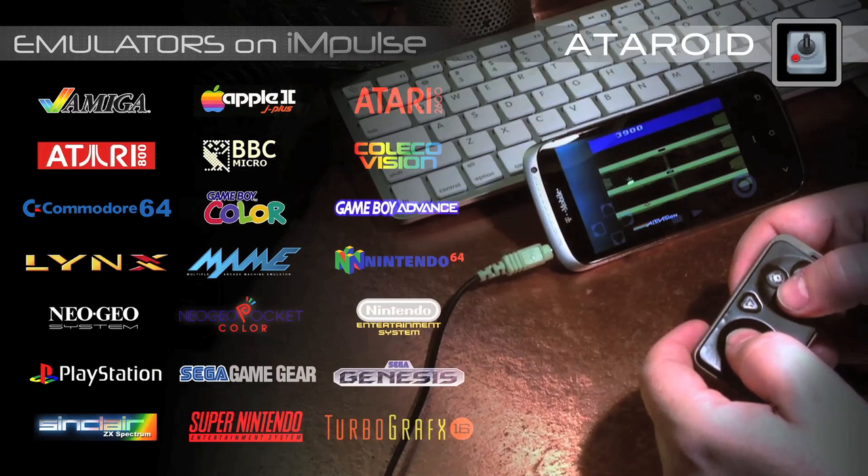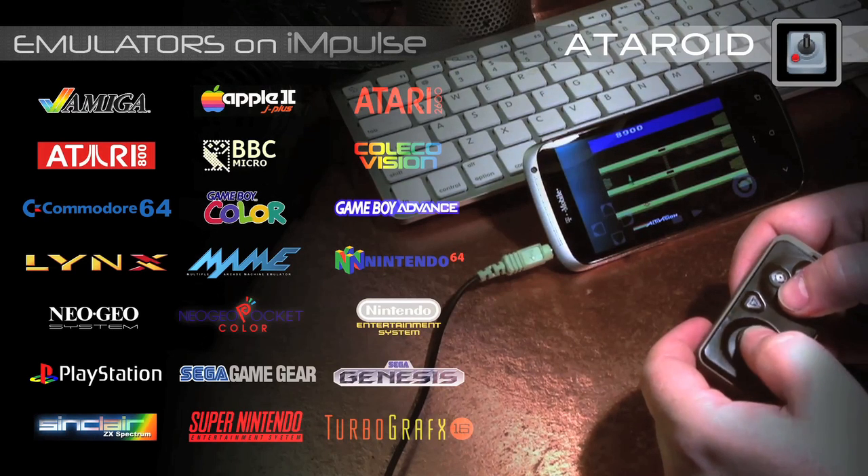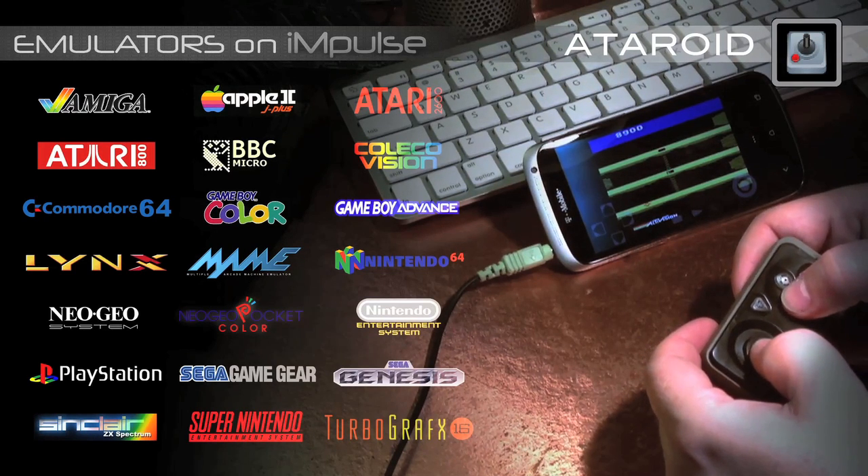We'll also be posting specific compatibility information on our website at impulsecontroller.com.